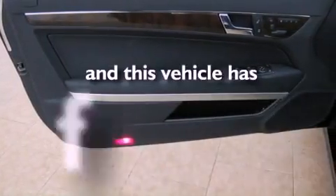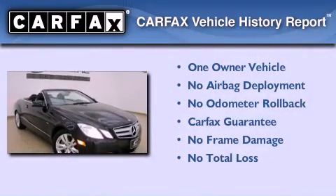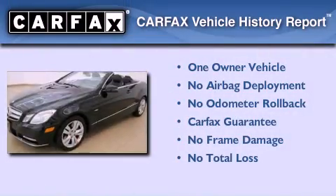This vehicle has fewer than 11,000 miles on the odometer. This Mercedes-Benz has had only one owner, and it qualifies for the Carfax Buy-Back Guarantee.